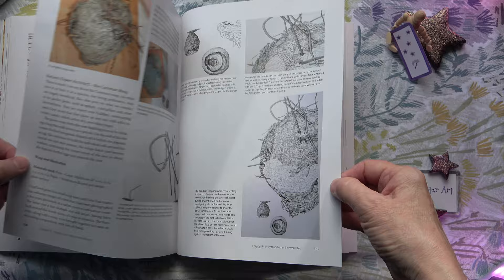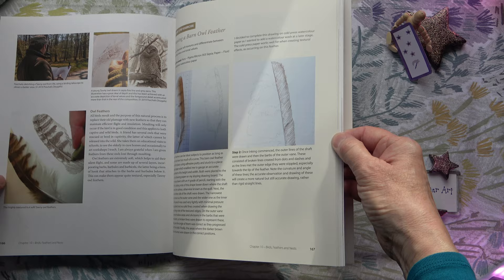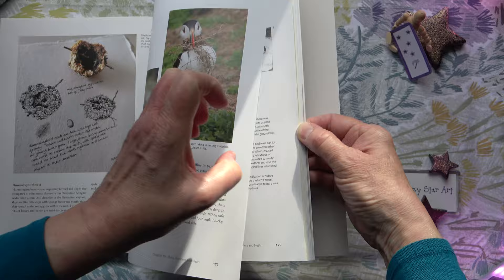It very quickly became one of my absolute favourite books. We have birds, feathers and nests — you can see it just covers every natural history subject. There's a section on drawing feathers, and some beautiful photos as well.